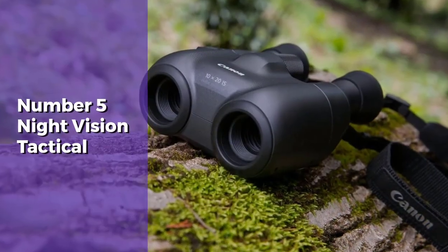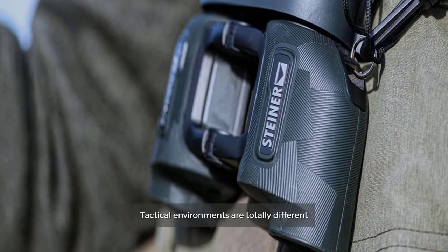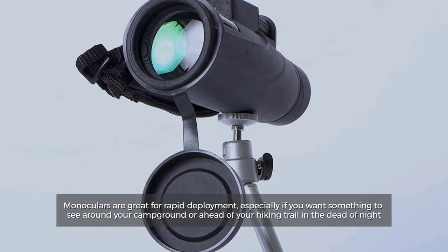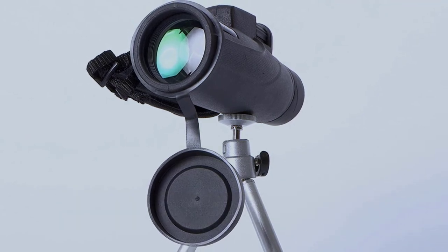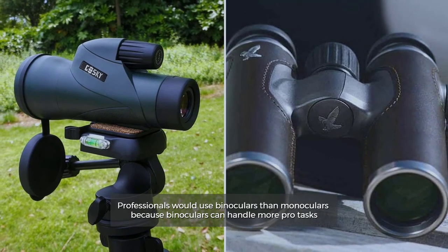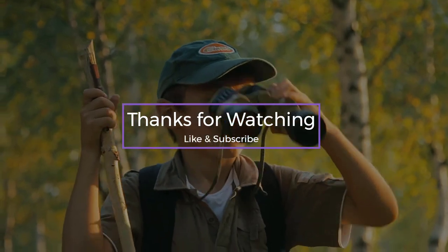Number five: night vision and tactical. Tactical environments are totally different. Monoculars are great for rapid deployment, especially if you want something to see around your campground or ahead of your hiking trail in the dead of night. Professionals would use binoculars rather than monoculars because binoculars can handle more professional tasks. Thanks for watching — like and subscribe to our channel.